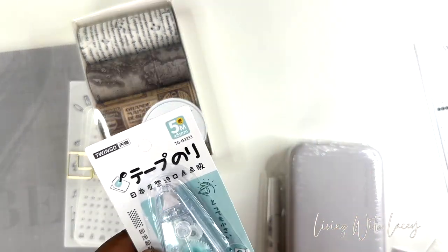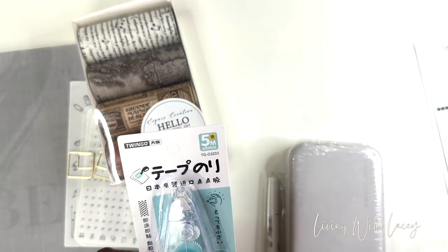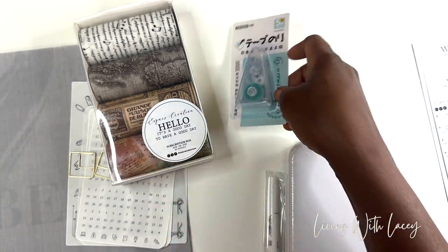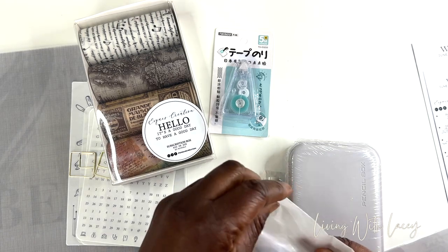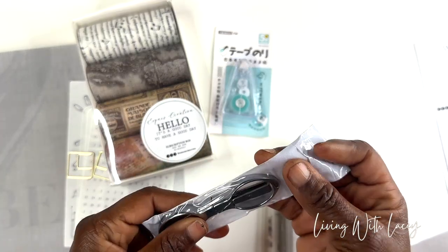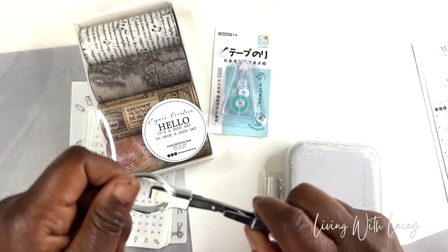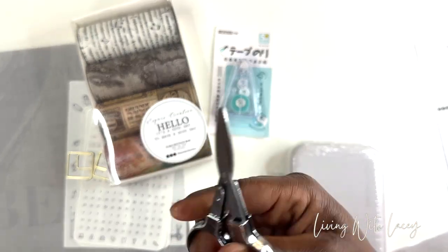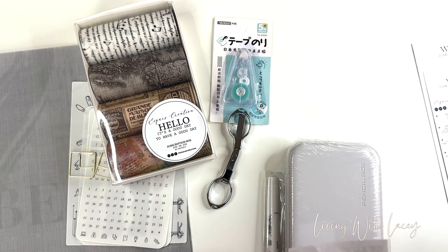Next, this is double-sided glue tape. And then — oh my gosh, no way, I was getting ready to order these — scissors! So many scissors. I can put these in my Delphonics. How cute — I needed some scissors.